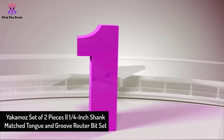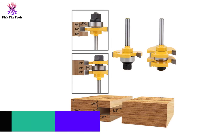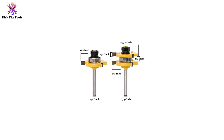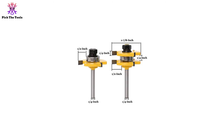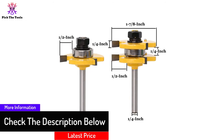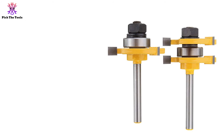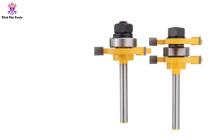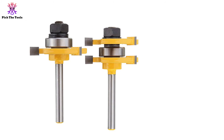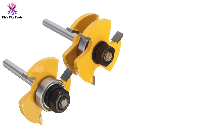And finally, at number one, we have the Yakimo set of two pieces, one-quarter-inch shank matched tongue and groove router bit set. Our most inexpensive rail and router bit set features carbide-tipped blades usable in one-half to five-eighths lumber, oak, and end grain. You may find some difficulty with tongue and groove in softer pieces like pine. Start by placing the bit in the router, then set the base. You can include spacers between the solid tongue cutters under the washer and nut.